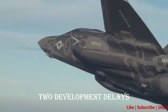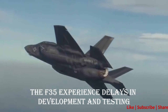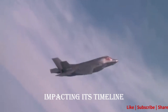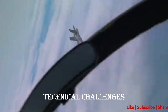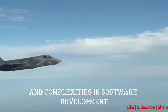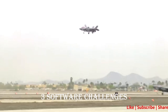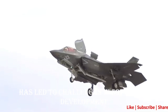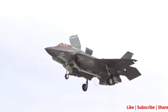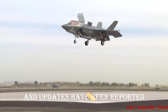Disadvantage 2: Development Delays. The F-35 experienced delays in development and testing, impacting its timeline for achieving initial operational capability. Technical challenges and complexities in software development contributed to these delays. Disadvantage 3: Software Challenges. The aircraft's extensive reliance on software systems has led to challenges in software development and testing, with issues related to software integration and updates being reported.